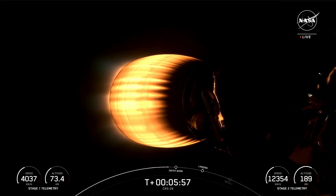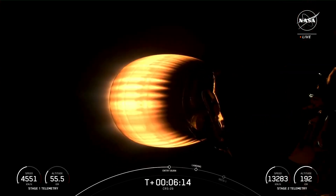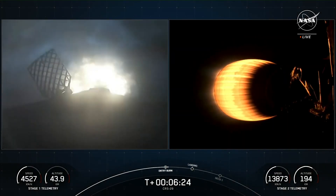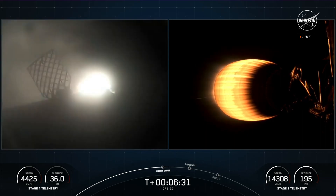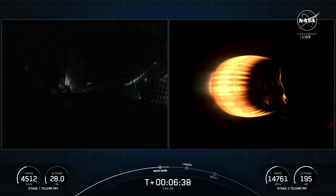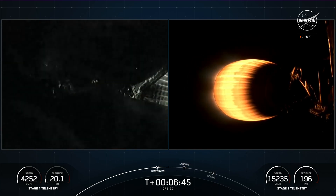We are about 15 seconds away from the entry burn beginning on the first stage. We use four hypersonic titanium grid fins positioned near the top of the first stage to help guide the vehicle back to its landing zone. Stage 1 entry burn startup. The entry burn has begun and will last about 15 seconds. Stage 1 entry burn shutdown. Those engines shut down on your screen, concluding the entry burn. You can kind of see the grid fins there with a little gleam of light.